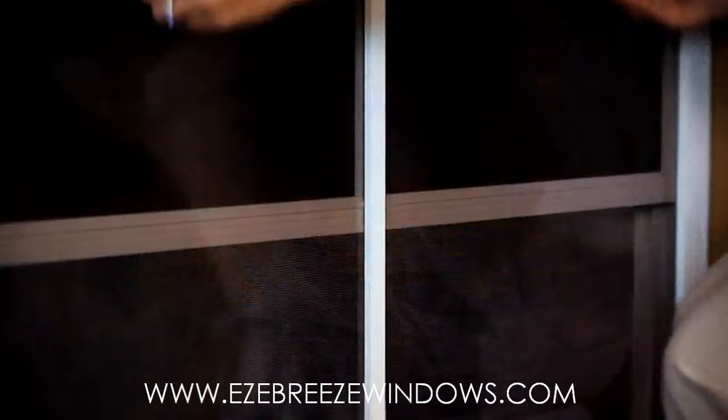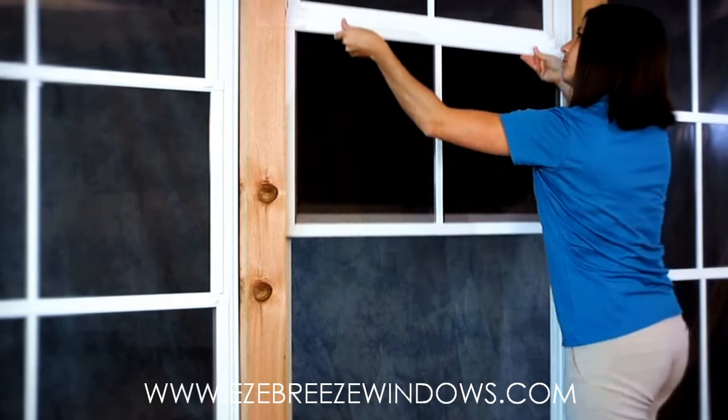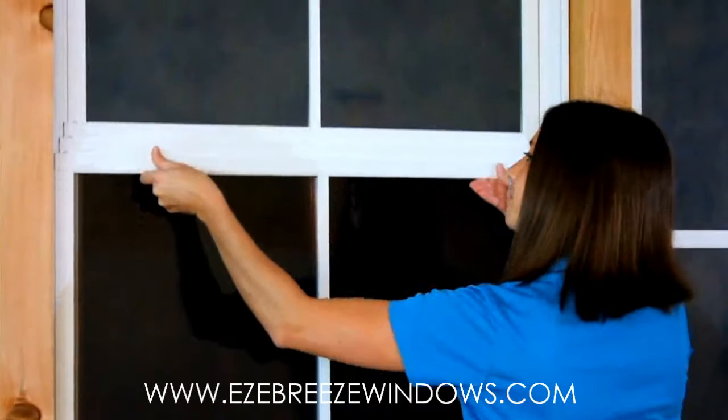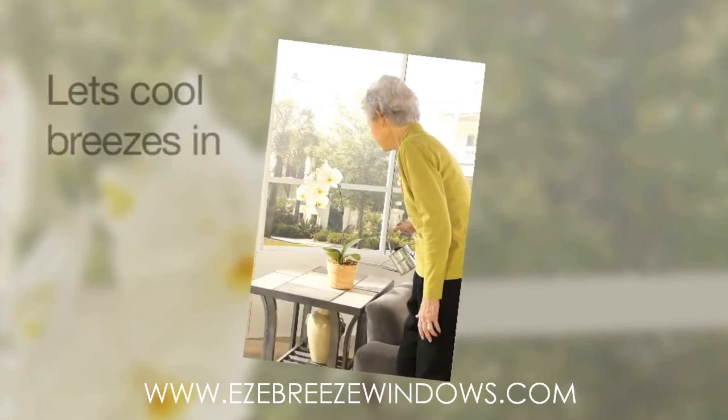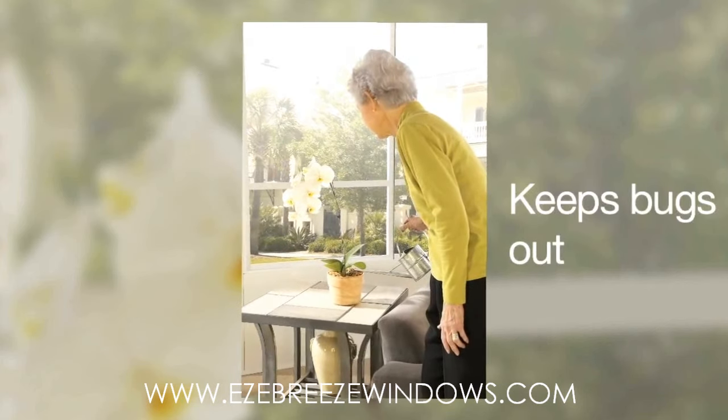Opening the vents by lifting the bottom vent in an upward motion engages the interlocks on the second and third vents to slide over the fourth. This creates the 75% ventilation that allows the outdoor breezes in while keeping the bugs out.